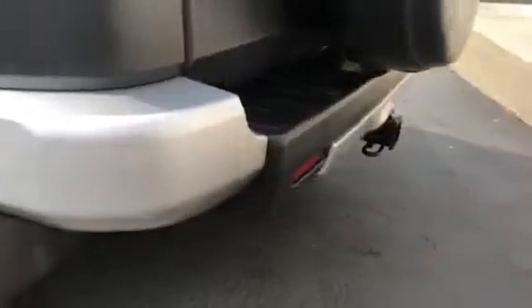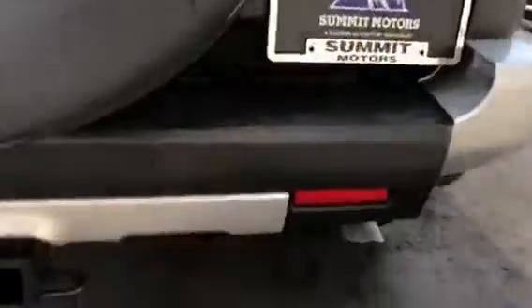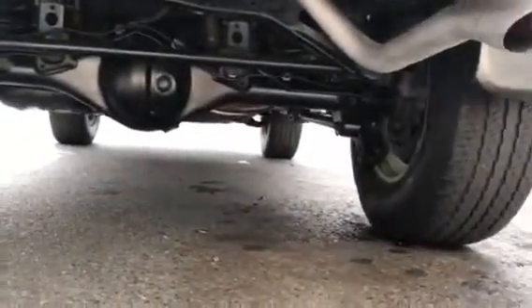Rear bumper is in good shape. Rear gate — got your towing package. Underneath everything is super clean as well. In the back it's got your mat, your rear mats, your tie-downs, and it does fold flat.